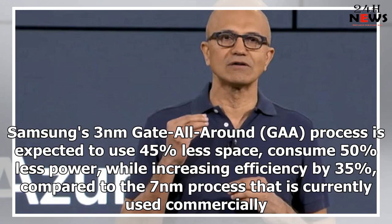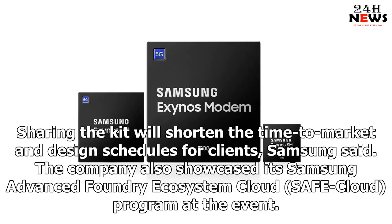Samsung's 3nm gate all-around process is expected to use 45% less space and consume 50% less power, while increasing efficiency by 35% compared to the 7nm process currently used commercially. Sharing the kit will shorten the time to market and design schedules for clients, Samsung said.